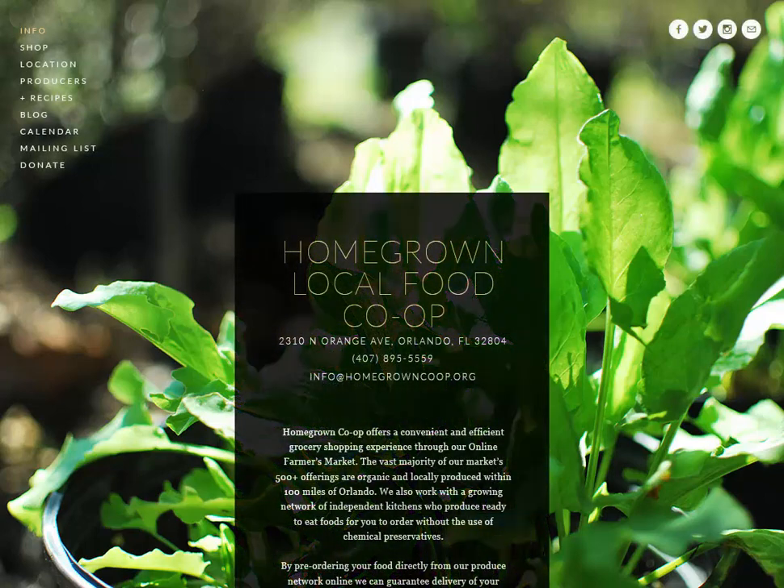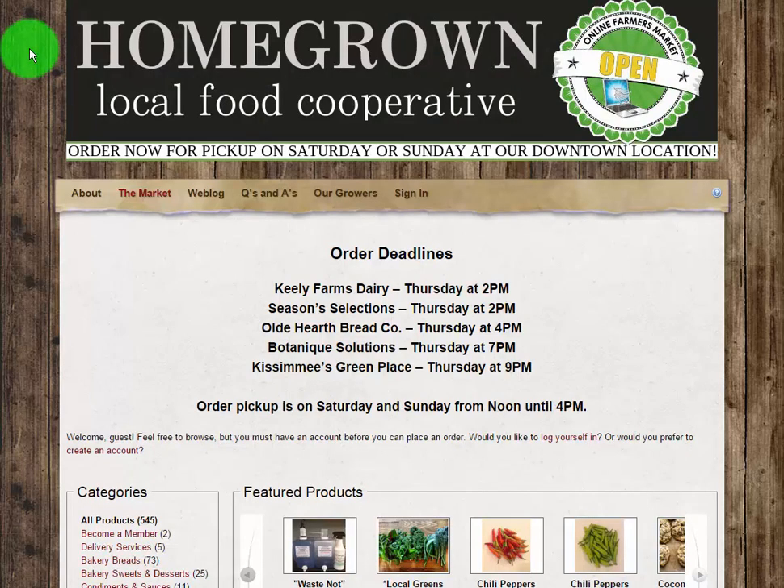Welcome to your Homegrown local food co-op, your source for locally grown produce and other locally produced products. Click the shop link when you are ready to browse the online market and begin shopping. The online market opens every Tuesday at 9am until 9am on Friday.